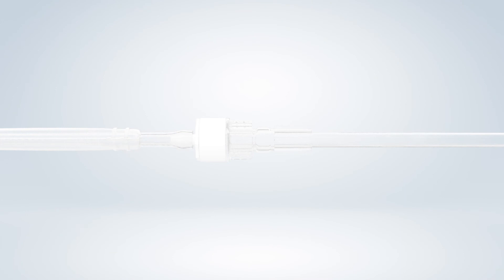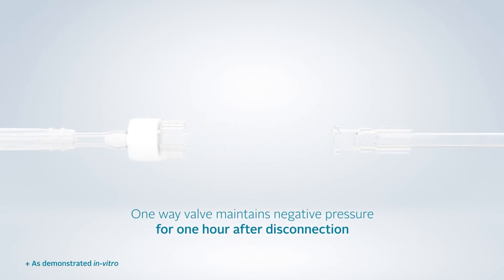The dressing connector consists of a one-way valve, which maintains negative pressure at the wound for one hour after disconnection from the pump, enabling patients to shower whilst therapy is delivered.